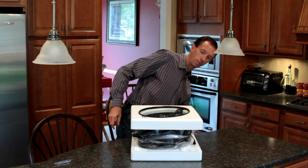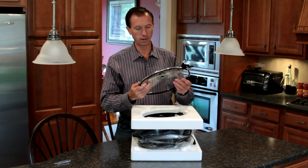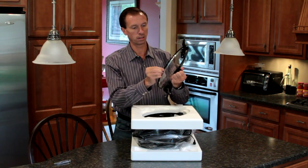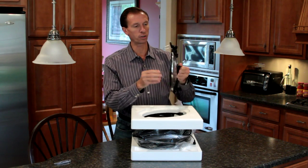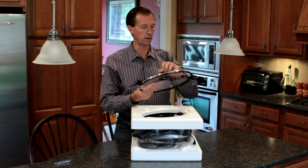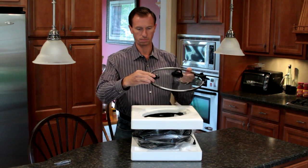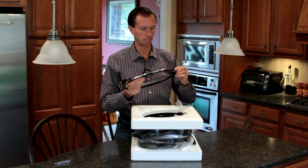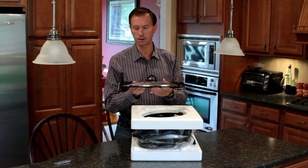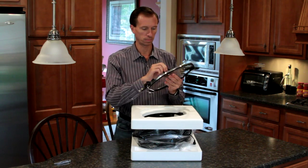The lid is a nice heavy tempered glass with a weather-stripping seal around it to seal in steam and moisture. The latches are fairly durable — I'd call them medium-duty. They're plastic, not metal, though the latch itself is metal and the handle is plastic.